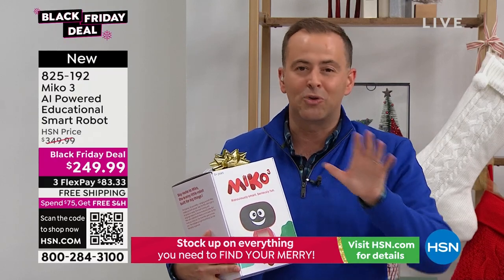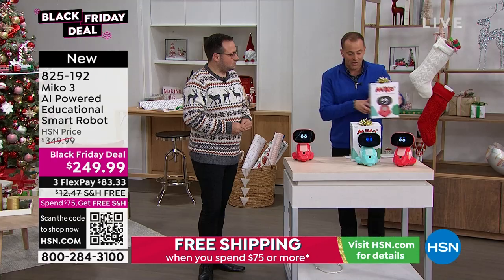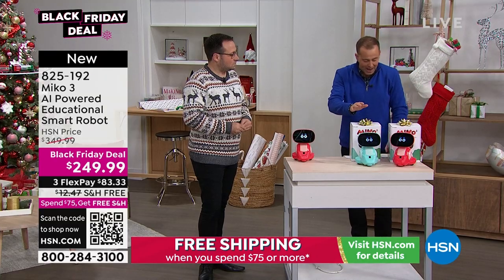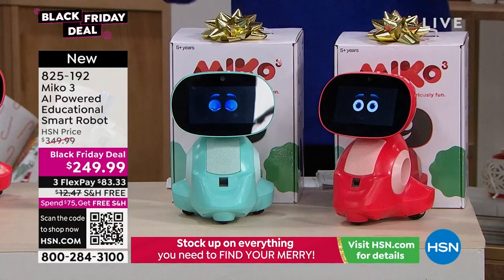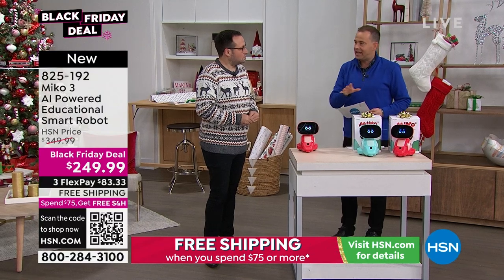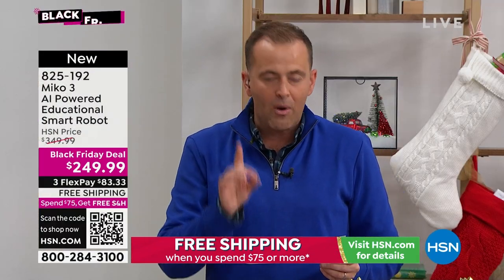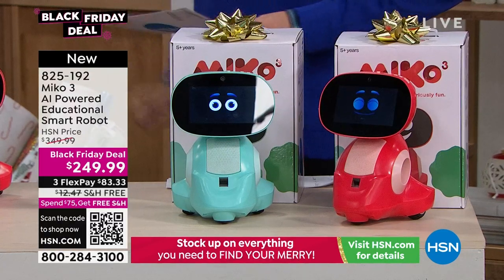Moms and dads, grandmas and grandpas — for this holiday season, order MeCo for your children or grandchildren. Two colors available: pixie blue or Martian red. Because James has flown over to do this presentation with us, the good folks at MeCo are going to include for all of our customers one year of MeCo Max.